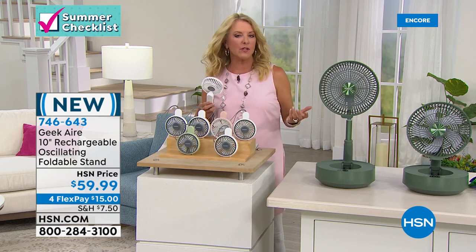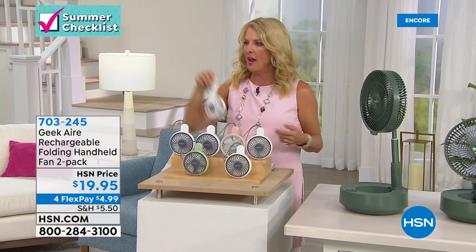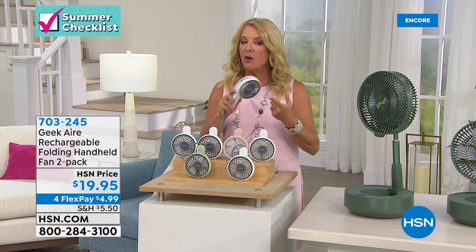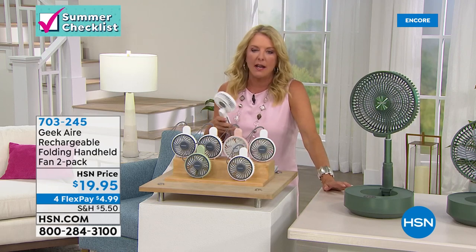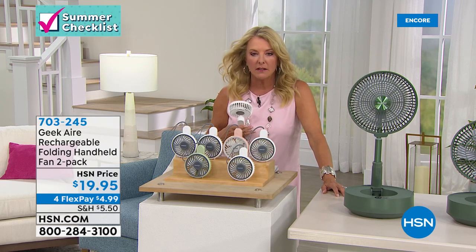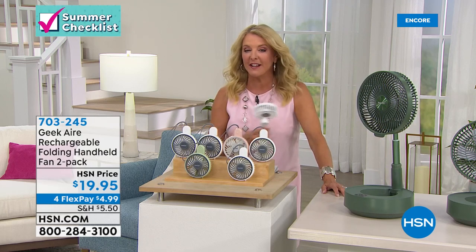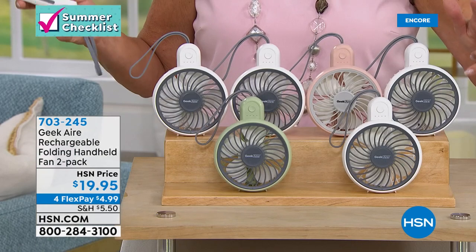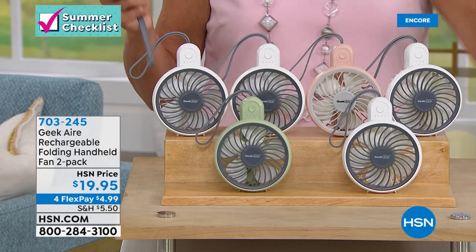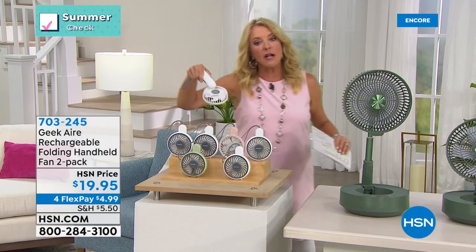Geek Air has more products available online. Also available tonight: a 2-pack of mini handheld rechargeable fans — perfect for the beach, car, golf cart, amusement parks, or sitting on the sidelines at kids' sports. The pack comes in white/mint, white/pink, or double white, for $19.95 with four flex pays.